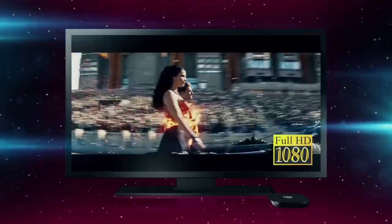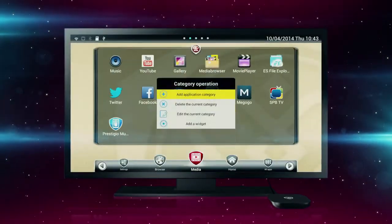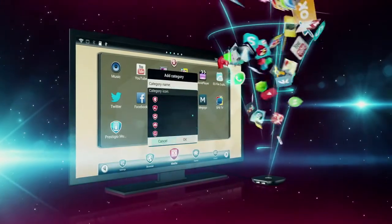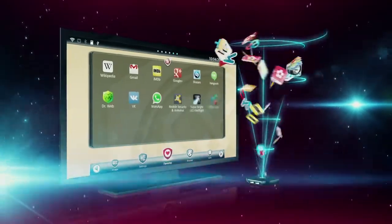Moreover, you can considerably expand the capabilities of your Prestigio Multicenter by installing different Android applications from internet stores.